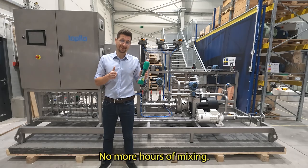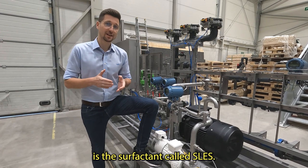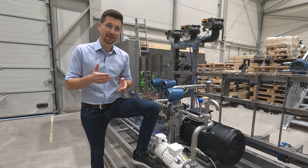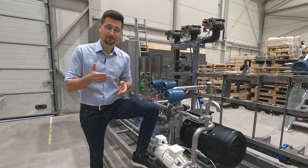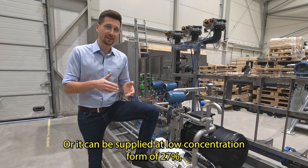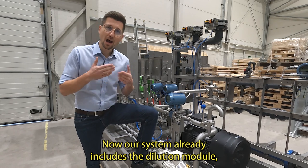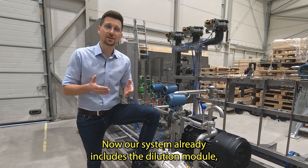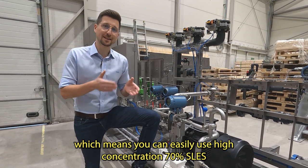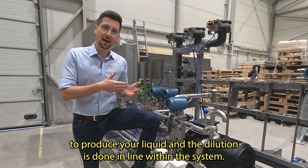No more hours of mixing. One of the ingredients is the surfactant called SLES. This liquid can be supplied at a high concentration form of 70%, but it is very thick and hard to mix. Or it can be supplied at a low concentration form of 27%, which is a low viscous liquid, but it is much more expensive. Our system already includes the dilution module, which means you can easily use high concentration 70% SLES, and the dilution is done in-line within the system.